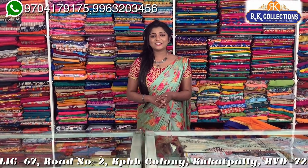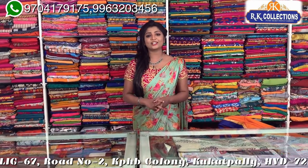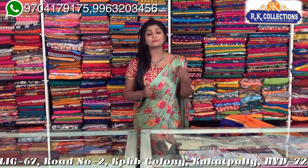Hi guys, welcome to RK Collections. At RK Collections, every day we are looking at new videos. Today we are looking at trending and fancy varieties, complete wholesale prices and reasonable prices. If you are looking at RK Collections, you can definitely subscribe to RK Collections and activate the bell button so that we can look at various varieties.